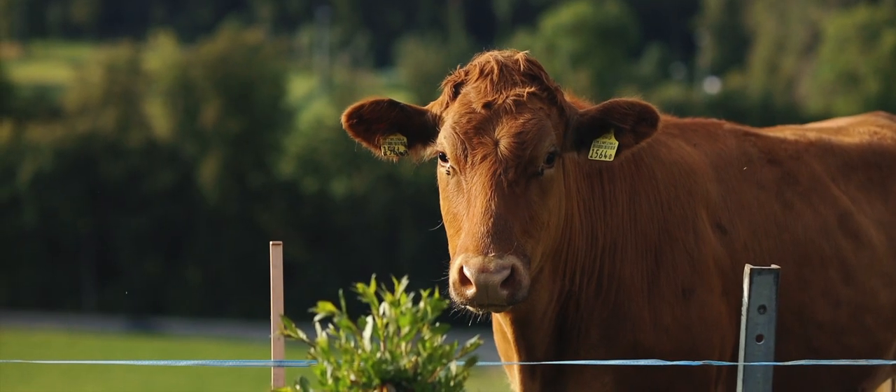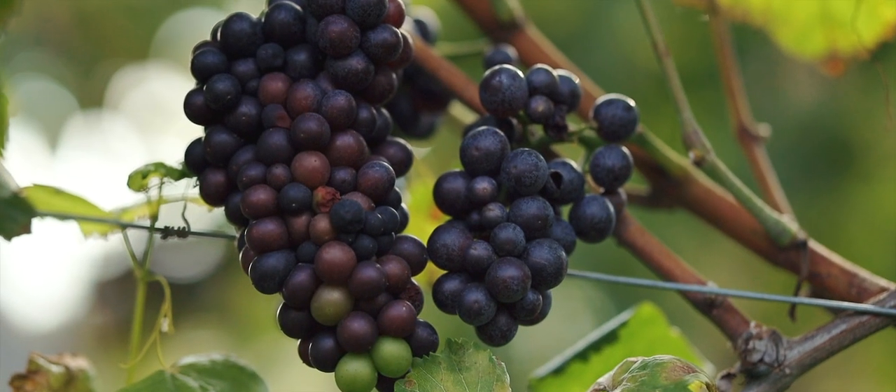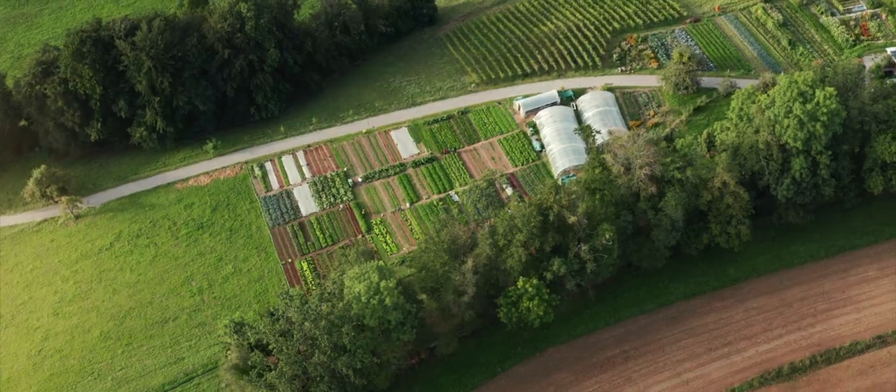We have some cattle, we have a vineyard, we have an orchard with apples, some land for corn and wheat and rye, and then we have a market garden.